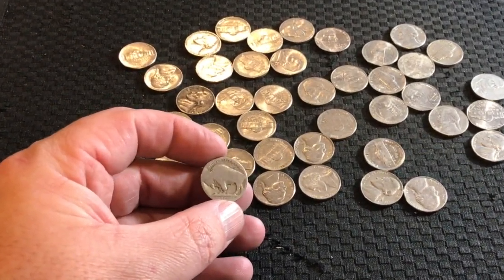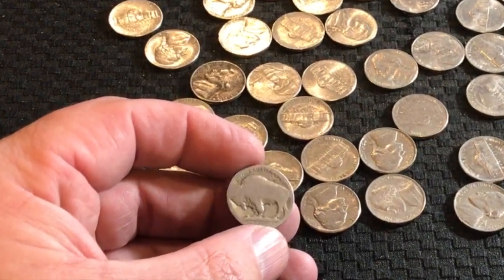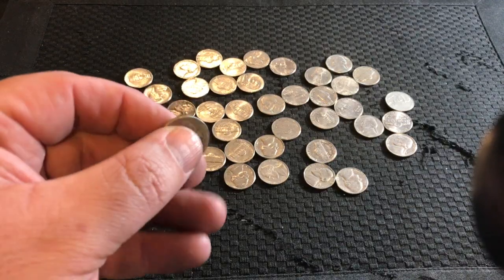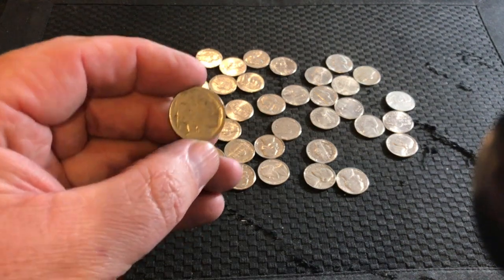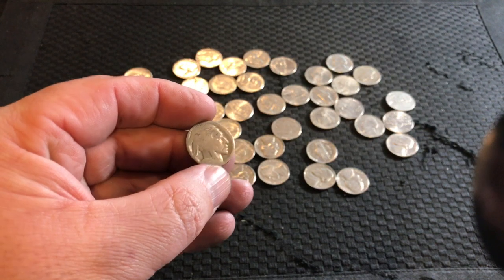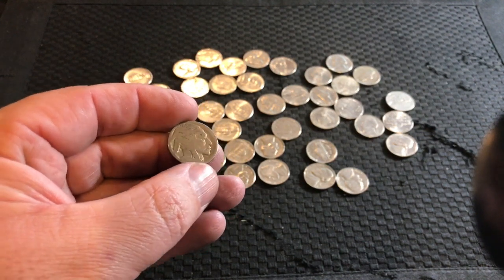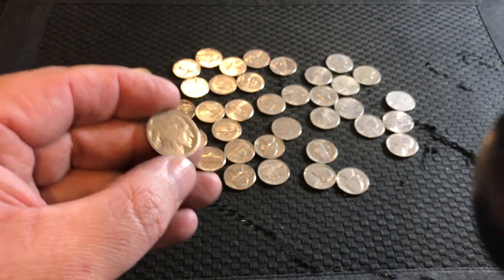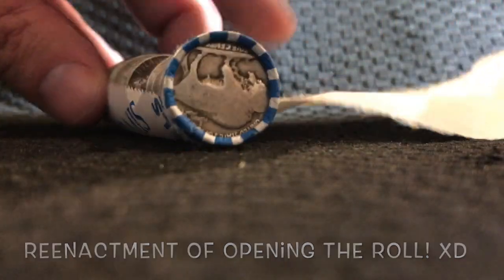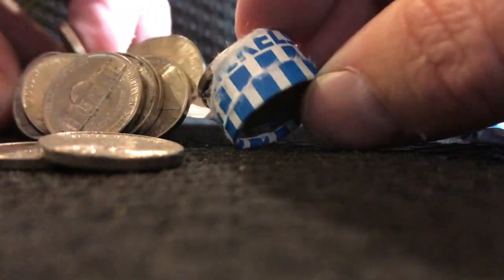I cannot believe I missed this coin right here — this was an ender. When I opened the box during the live stream, I didn't flip it over, I never even looked at the other side. I got a buffalo nickel and it was an ender! I'm sorry I don't have live footage for this, but I did a reenactment just for fun.